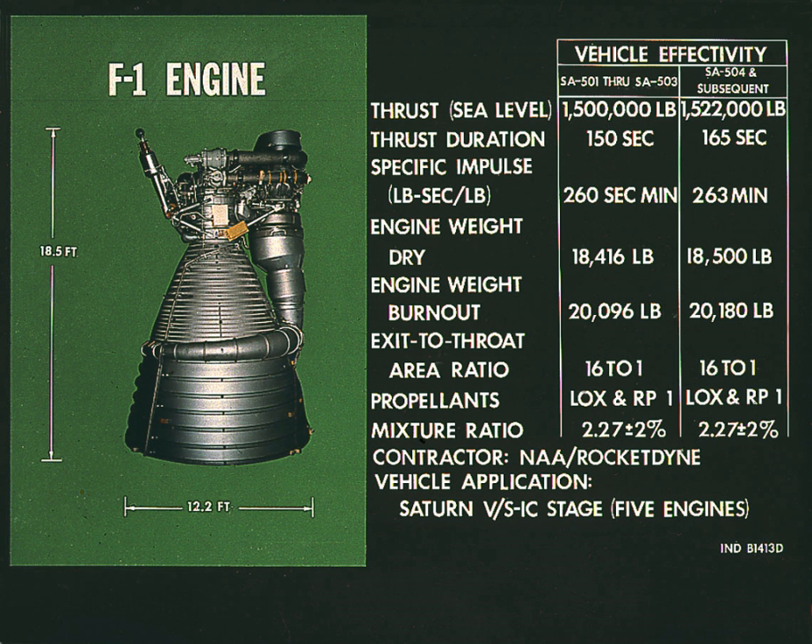Larger solid fuel engines exist, such as the Space Shuttle Solid Rocket Booster with a sea-level liftoff thrust of 2,800,000 lbf apiece.